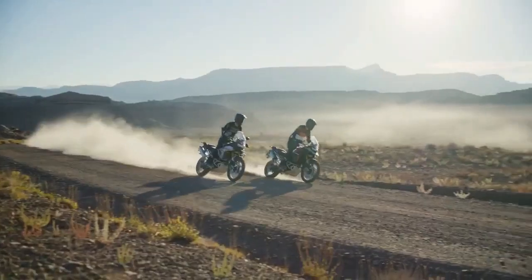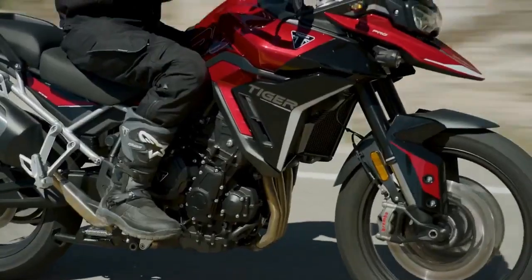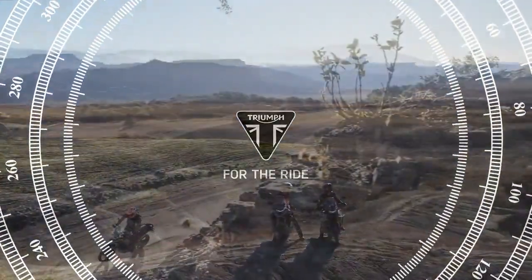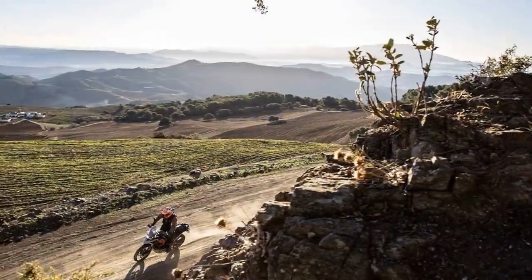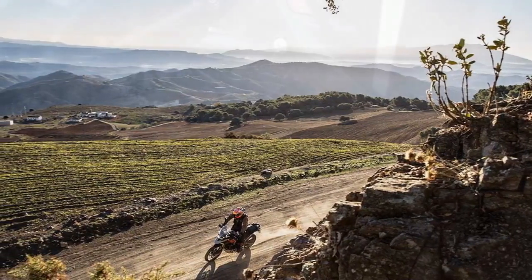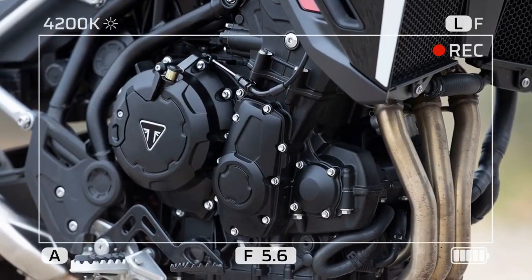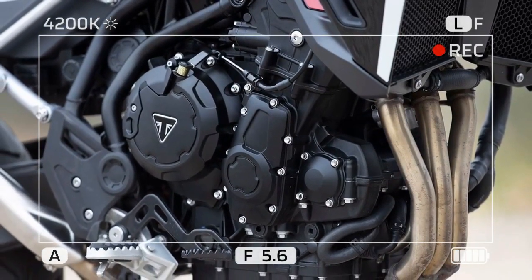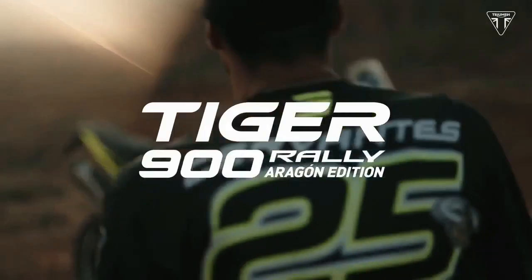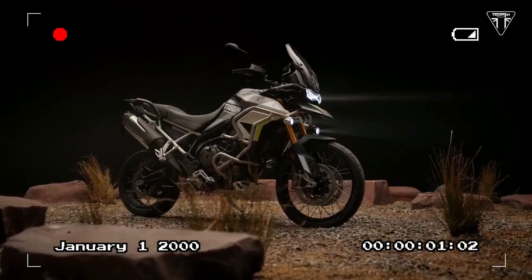For 2024, Triumph has boosted the claimed horsepower output of this three-cylinder powerplant by an impressive 13%, propelling the Tiger from being one of the less potent options in its class to the most formidable. Additionally, Triumph has made slight reductions in weight, enhancing the power-to-weight ratio. The lineup has also been streamlined, now consisting of just three models: the Tiger 900 GT, GT Pro, and Rally Pro. Will these enhancements be sufficient to catapult it to the forefront of riders' minds?